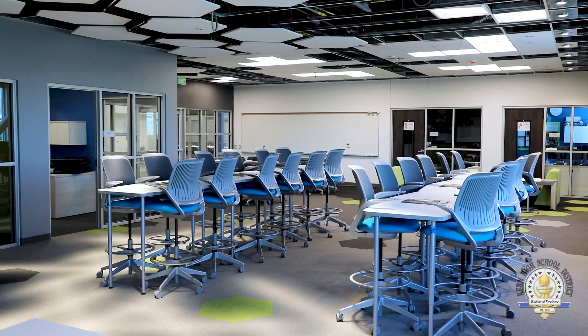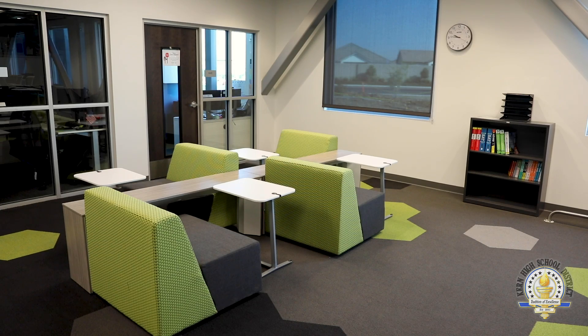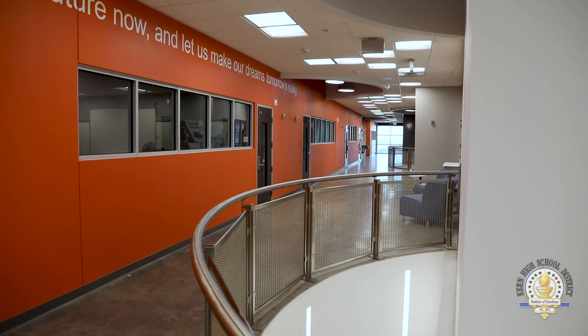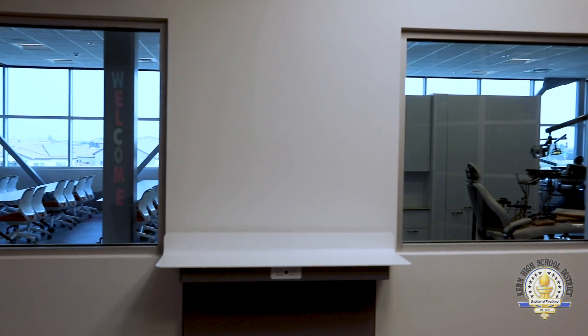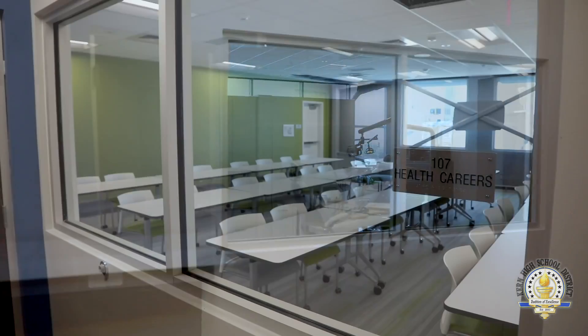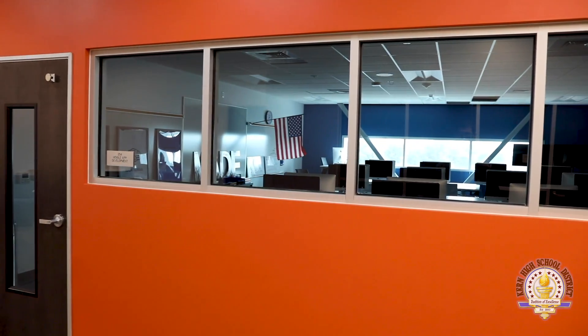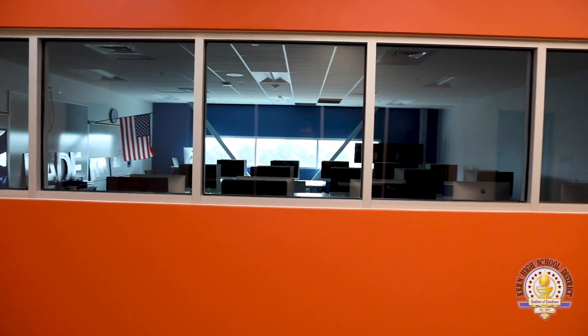The facility was designed with innovation in mind. We wanted to create a facility that would inspire students to pursue their career path and their dreams. As you tour through the facility, you'll notice a lot of windows throughout, which is intentional. We wanted guests that come into the facility as well as students to be able to see all of the learning that's taking place inside of the classrooms and labs.